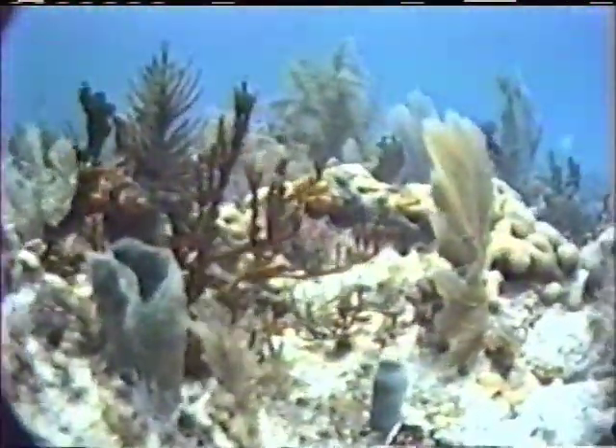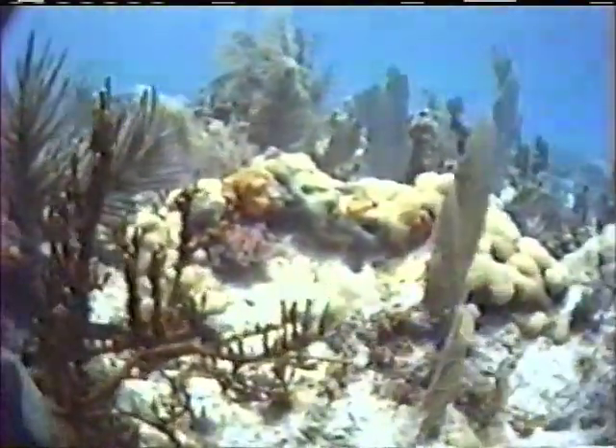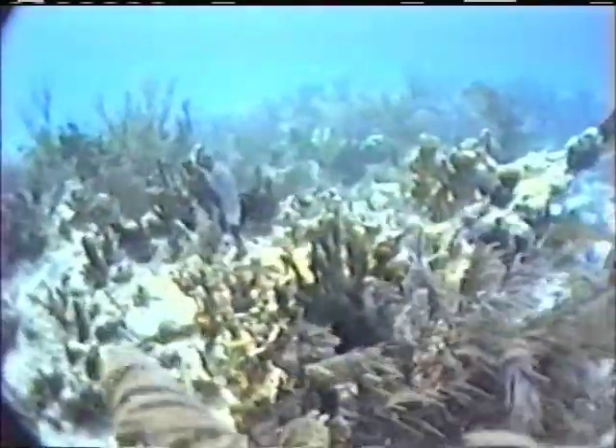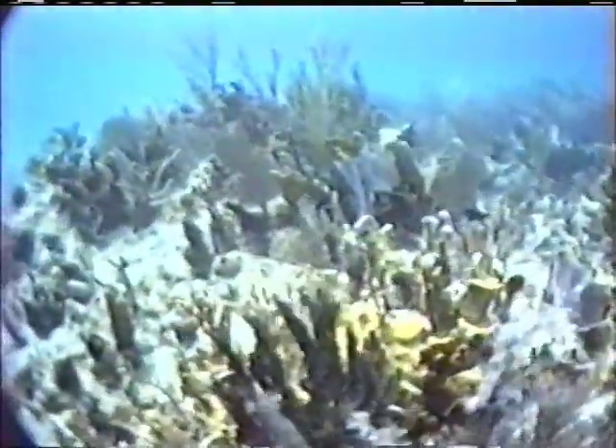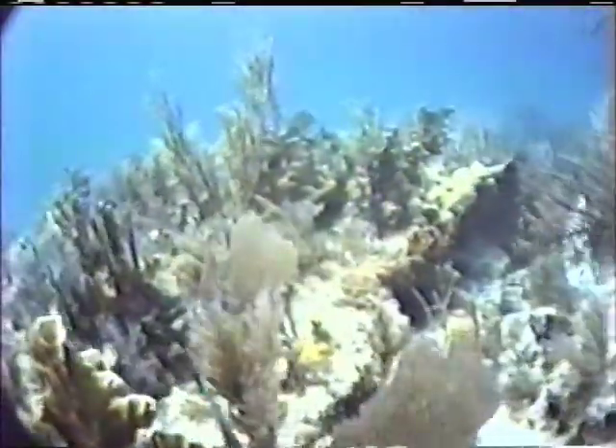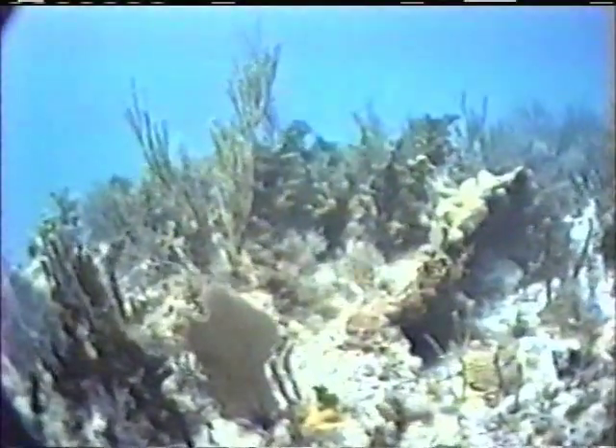Grecian Rocks. More snorkelers visit this underwater island of coral than any other reef in the Key Largo National Marine Sanctuary. Here they find protected calm waters behind the reef barrier, populated by fascinating living organisms found in the near-tropical waters of Florida. Grecian Rocks attract scientific researchers as well as tourists. This dynamic reef provides a vital study area for those probing the questions of this complex ecosystem.